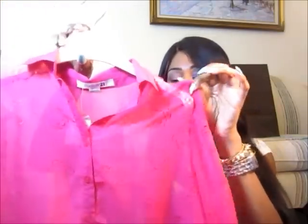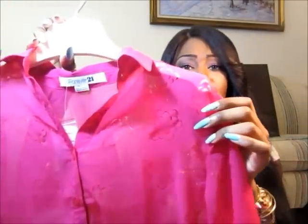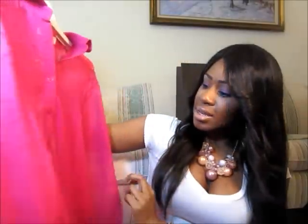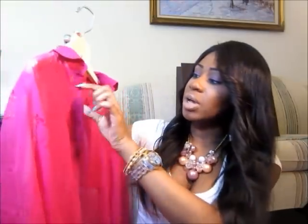The next shirt is yet another chiffon sheer blouse. It's also a high-low shirt, though the difference between front and back isn't as dramatic. It's a gorgeous pink and it has flower-shaped cutouts — I don't know if you'll be able to see them on camera, but I think it's really cute. It's lightweight with quarter-length sleeves. I got this one in a small for $19.80.